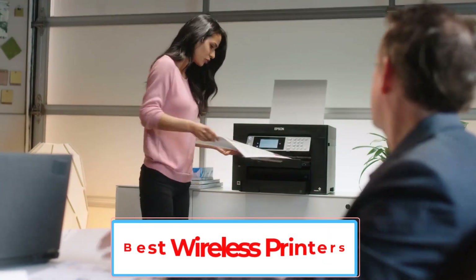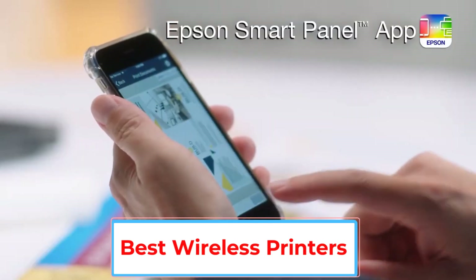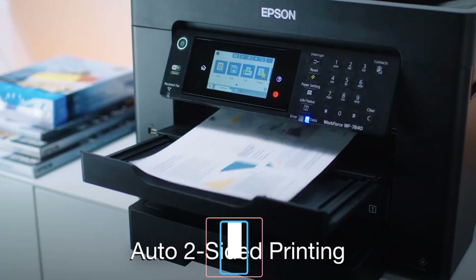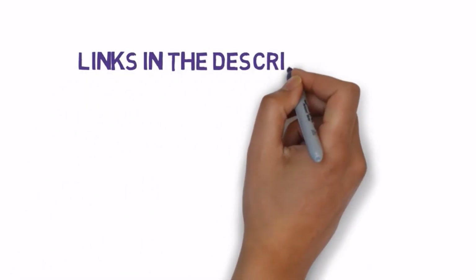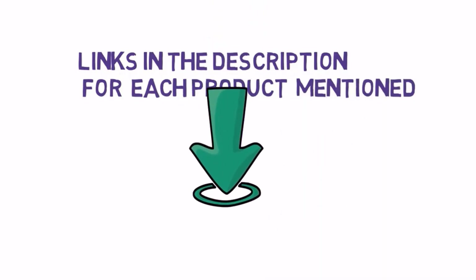Are you looking for the best wireless printers? In this video we will look at some of the 5 best wireless printers on the market. Before we get started, we have included links in the description, so make sure you check those out to see which one is in your budget range.